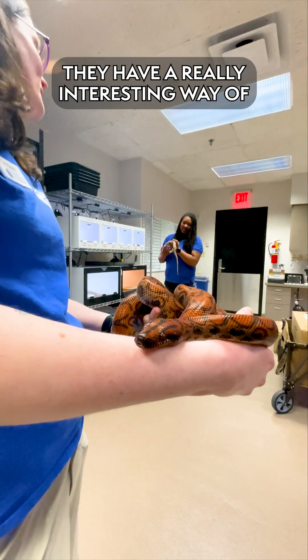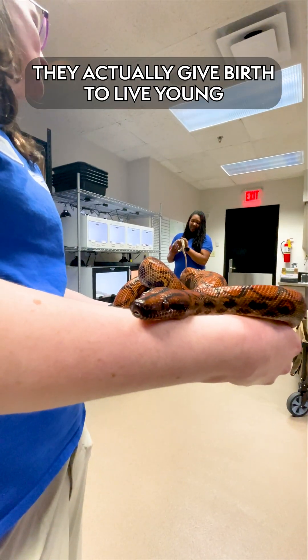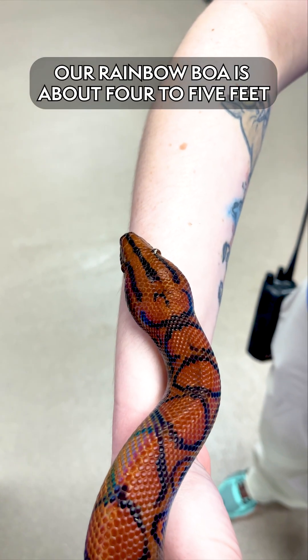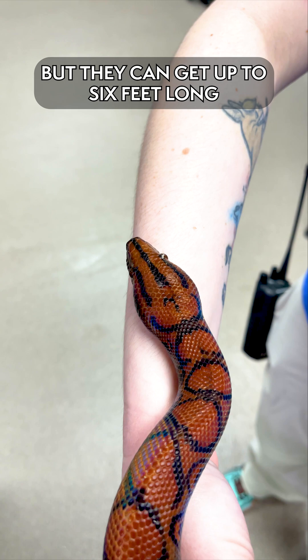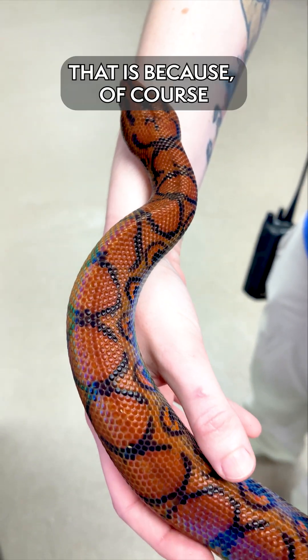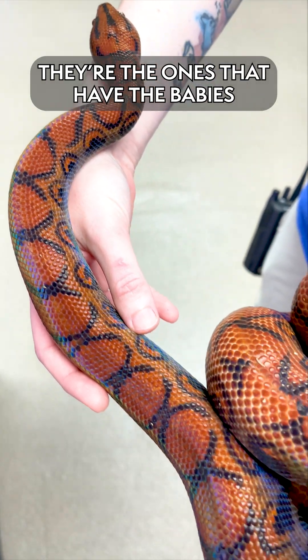They have a really interesting way of having babies — they actually have live birth, which is called ovoviviparous. Our rainbow boa is about four to five feet, and they can get up to six feet. Females tend to be larger than males, because of course they're the ones that have the babies.